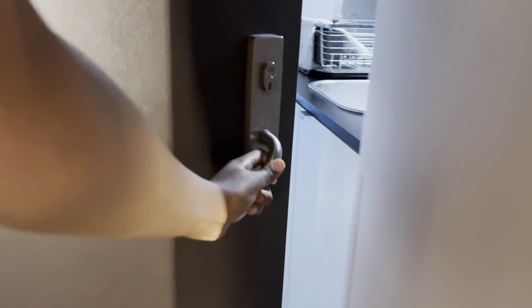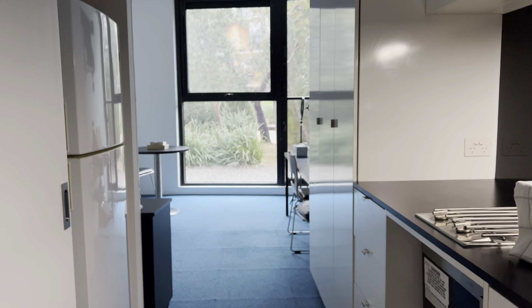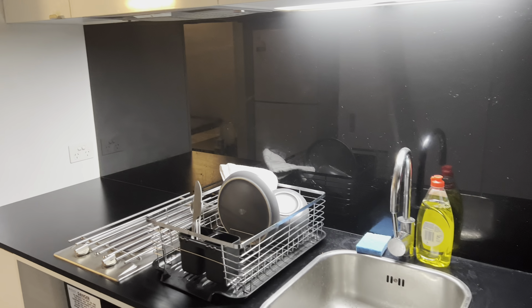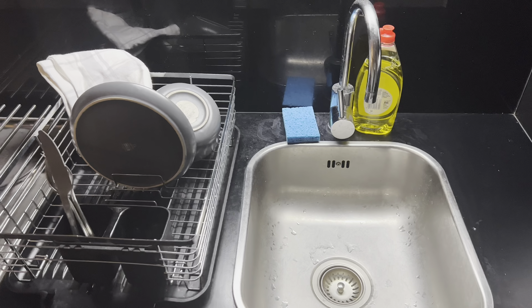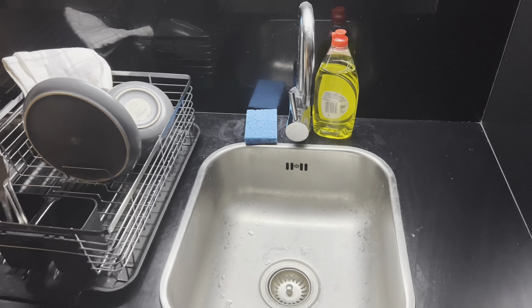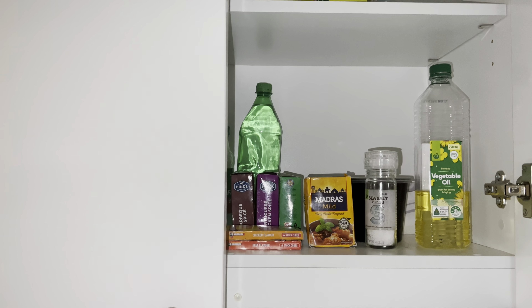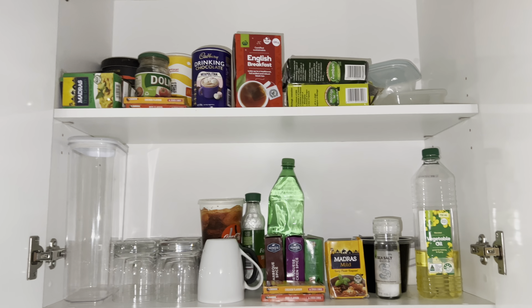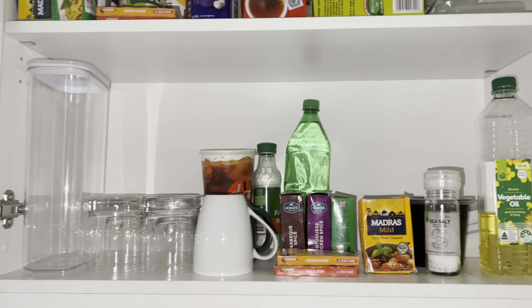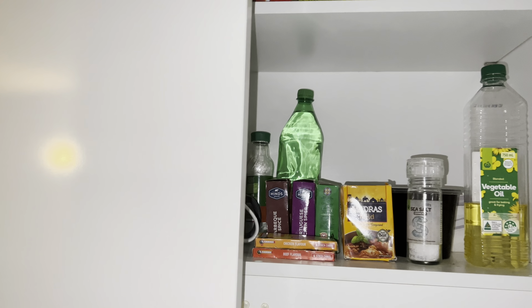Hi guys, welcome back to my channel! I hope you are good, I hope you're feeling fresh. This week's video is a room tour. I stay in a studio apartment on campus. I was going to show you the common areas like the laundry room, but I might be too lazy — I've had a long day. I hope you like, comment, share and subscribe. Let's get into it!